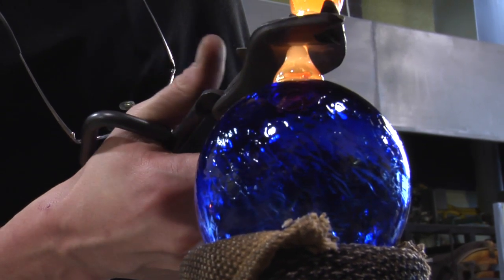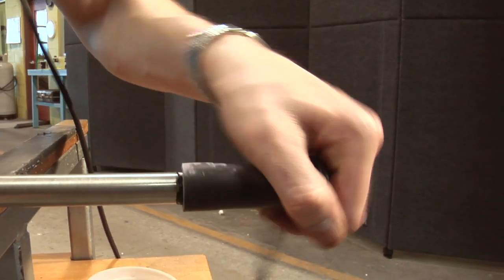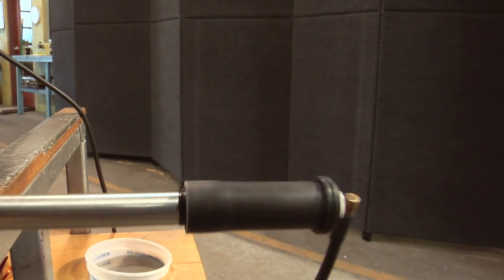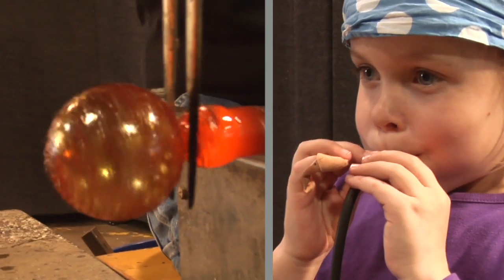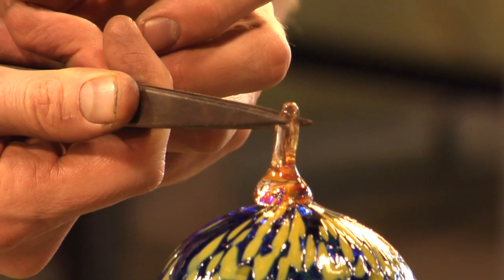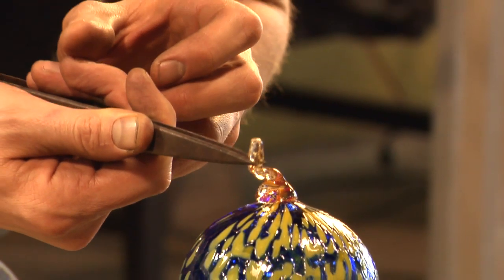Once we get all the glass in and the colors melted together, we attach a blow hose to the blow pipe and blow up the ornament. Then we put a hook on top of the ornament, and it's cooled overnight in an oven.